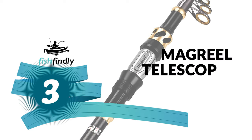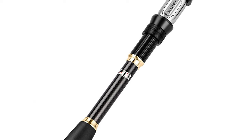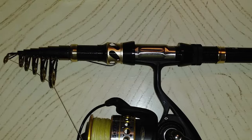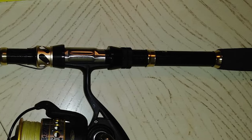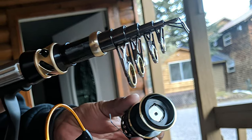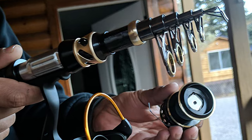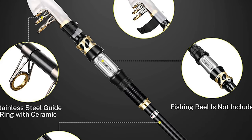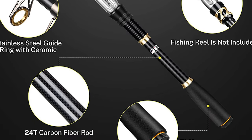Number 3: Magreel Telescopic Fishing Pole. This premium telescopic fishing pole is constructed of 24T carbon fiber material. It comes with a stainless steel hooded reel seat with resistance to seawater corrosion. The pole has a stainless steel line guide ring constructed with a ceramic ring to enhance better heat dissipation. It also has an EVA handle that is soft and comfortable to hold. The Magreel is easy and convenient to fit in a car trunk, boat hatch, or backpack — enjoy fishing whenever and wherever.